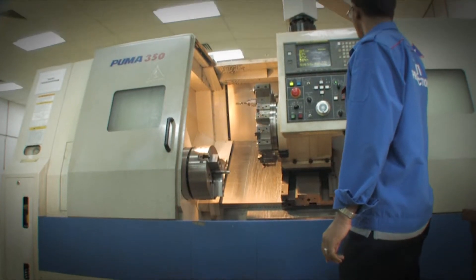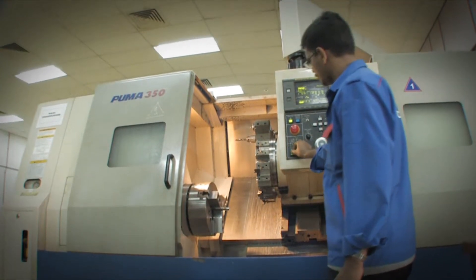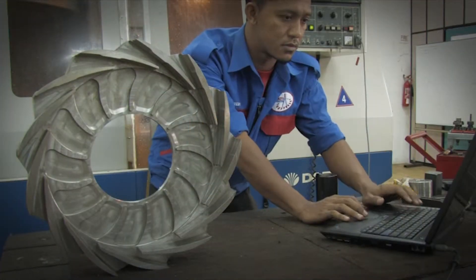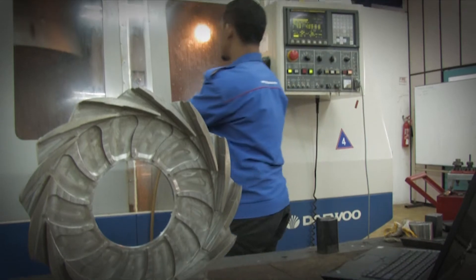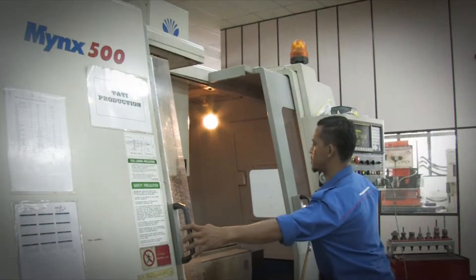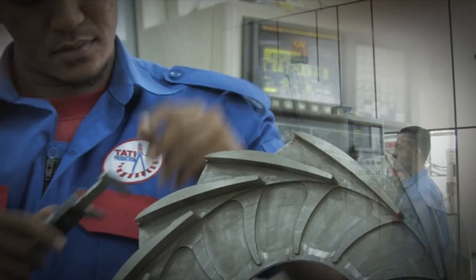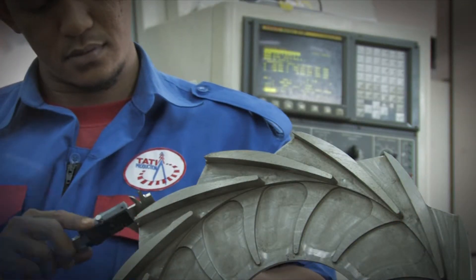As regards to range of services, Tati Production is equipped with advanced technology, precision machining center and highly skilled workers. Capable of manufacturing precision parts, engineering components and moving towards a one-stop machining center.